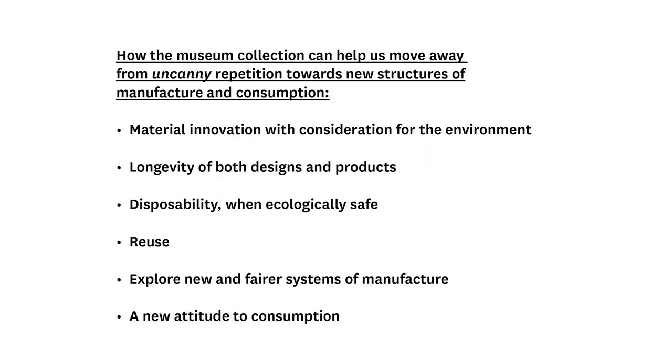So as a shorthand, through this brief tour of the V&A collection we might take the following learnings: material innovation that considers the environment is a potential way forward; longevity of design products can definitely help; disposability when ecologically safe is another potential answer; reuse should always be considered; new systems of manufacture might offer new possibilities; and a new attitude to consumption is something we can all contribute to. The museum is a vital space for this debate and a continued discussion around the subject matter, and it's one in which you are all invited to take part. Thank you.